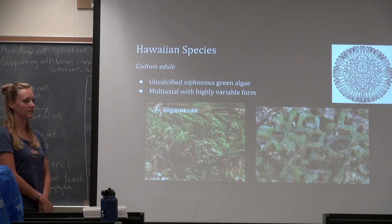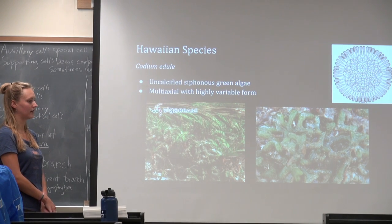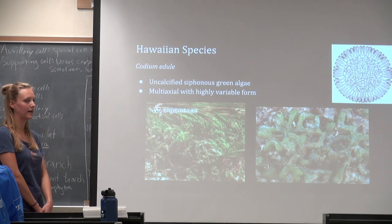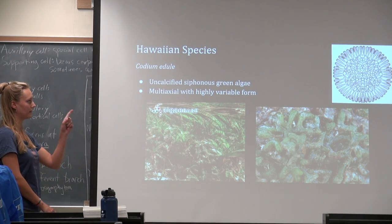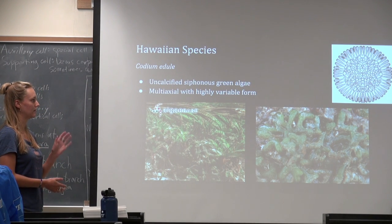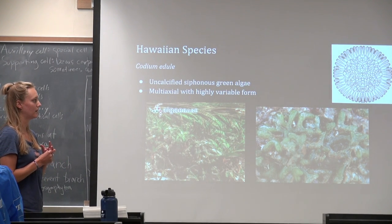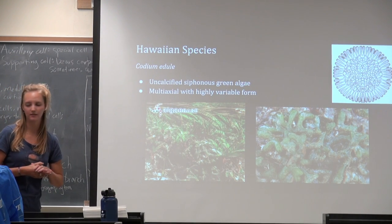A common Hawaiian species that most of us probably collected for our herbarium is Codium angelae. It has a lot of the key features of many Codium species — it's an uncalcified, siphonous green algae, and it's multi-axial with highly variable form. In the upper right-hand corner you can see a cross-section of Codium showing the complex interwoven segments in the middle and the utricles on the outside.